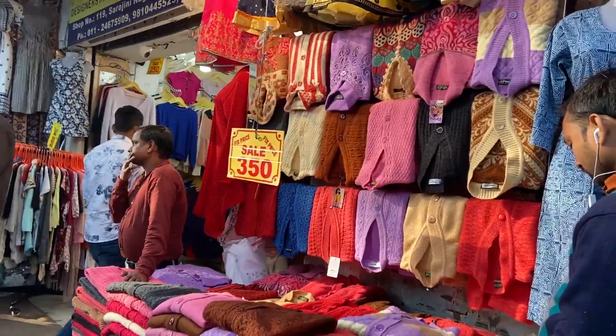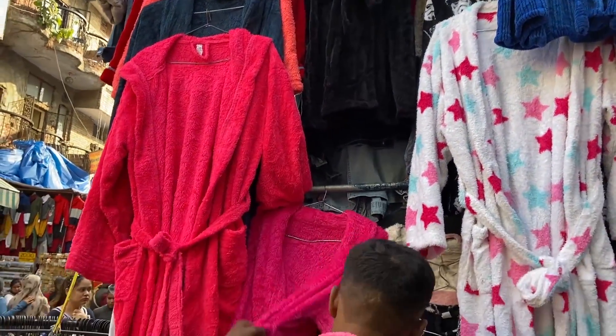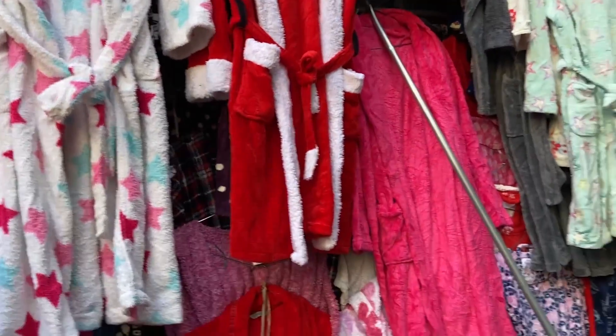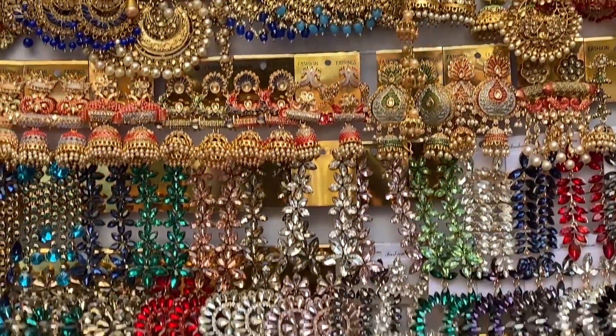Apart from that, you can get a lot of funky textiles here. The most interesting product I found this time were large, fuzzy, comfy bath robes — which is so unique because I have never seen these here before. Moving on to accessories, I looked for traditional jewelry as usual.